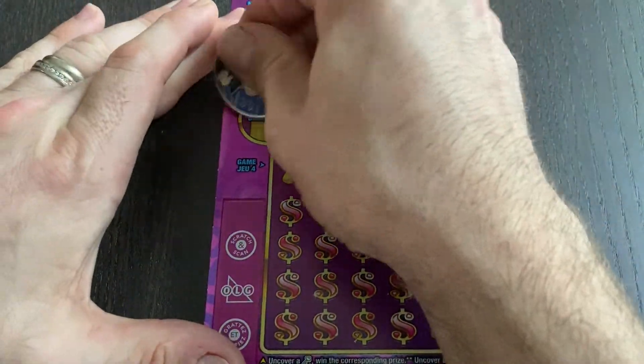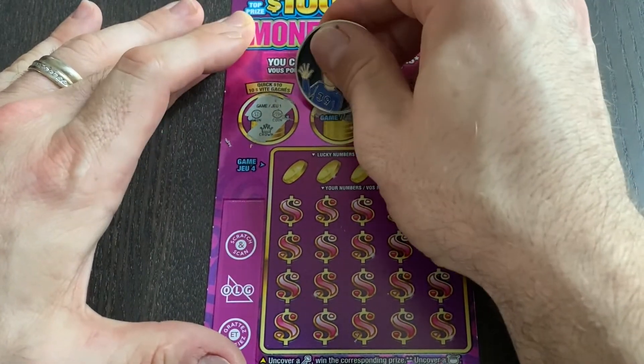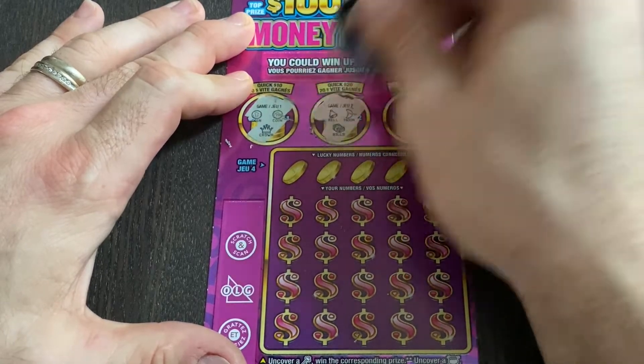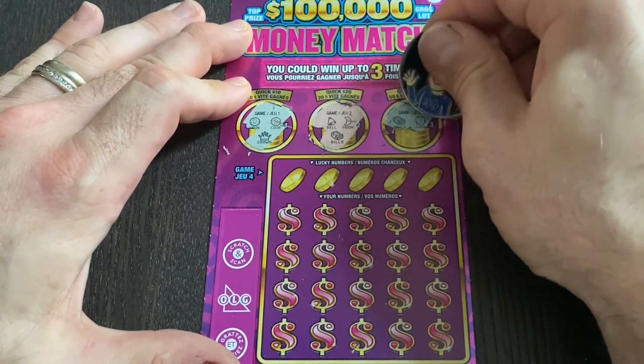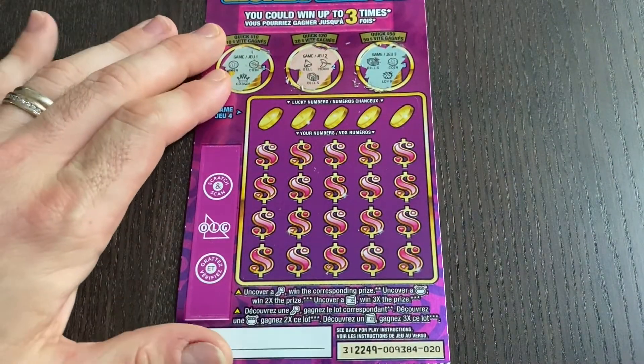Let's see what we can do. Up here we have a coin, coin, and a crown — one more coin would have gotten us $10 for $20, but nope. Bell, moon, and bills for 50 — we have a stack of cash, a coin, and a ladybug — nothing there.